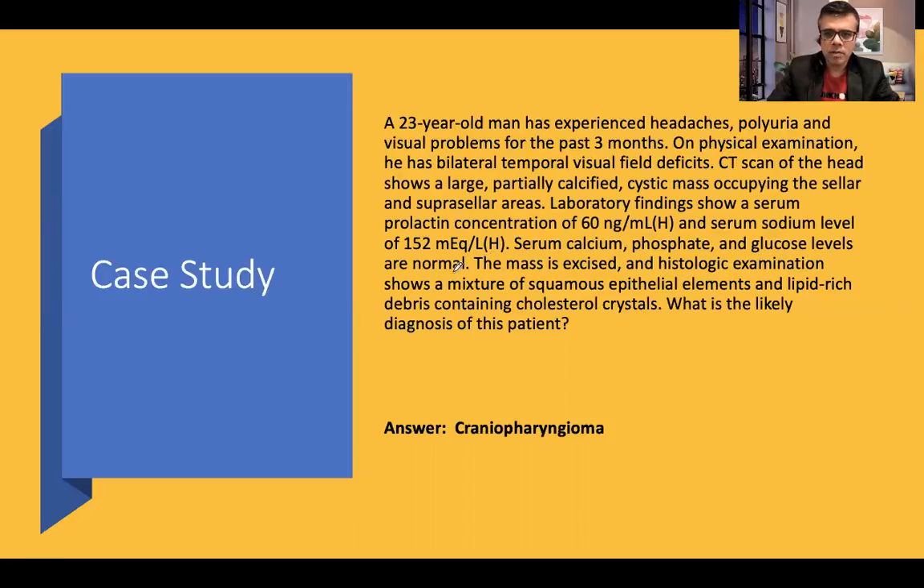Serum calcium, phosphate, and glucose levels are normal. The mass was excised and histological examination shows a mixture of squamous epithelial elements and lipid-rich debris containing cholesterol crystals. The likely diagnosis is craniopharyngeoma. The important keywords are bilateral temporal visual field deficits, a sellar and suprasellar mass, and a biopsy composed of squamous epithelial elements and lipid-rich debris containing cholesterol crystals.